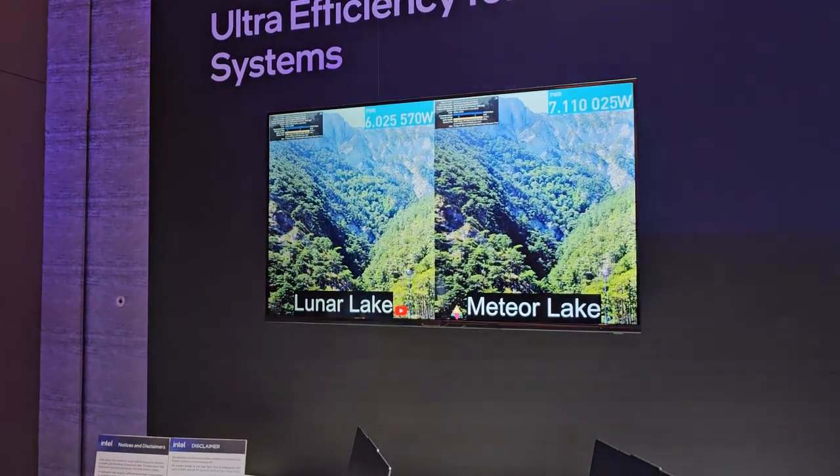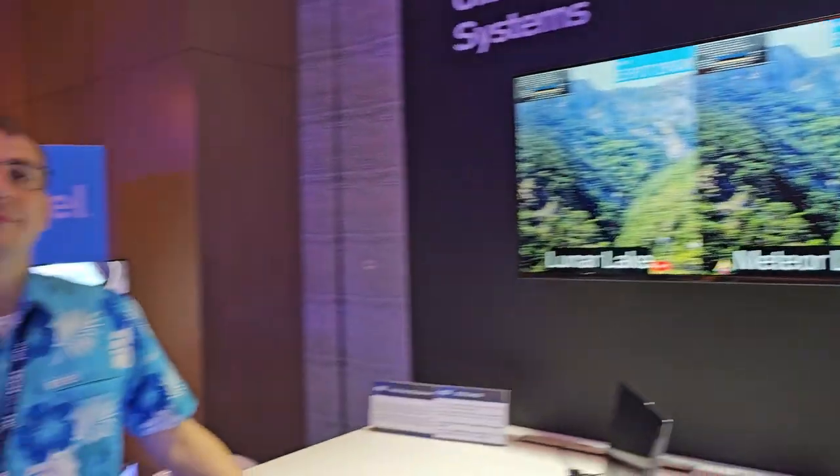Jim McGregor here with Tyrius Research, and I'm here with Mike from Intel. This is the Intel Technology Tour before Computex next week. We're talking about ultra efficiency for ultra-thin systems — Intel introduced Meteor Lake in late 2023, and now we're talking about Lunar Lake.